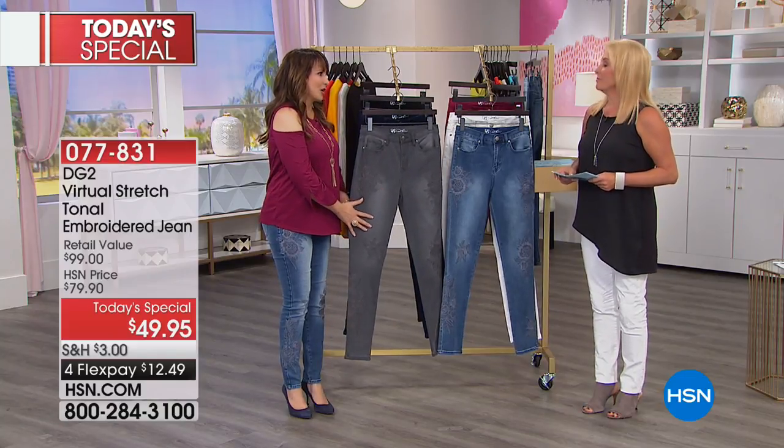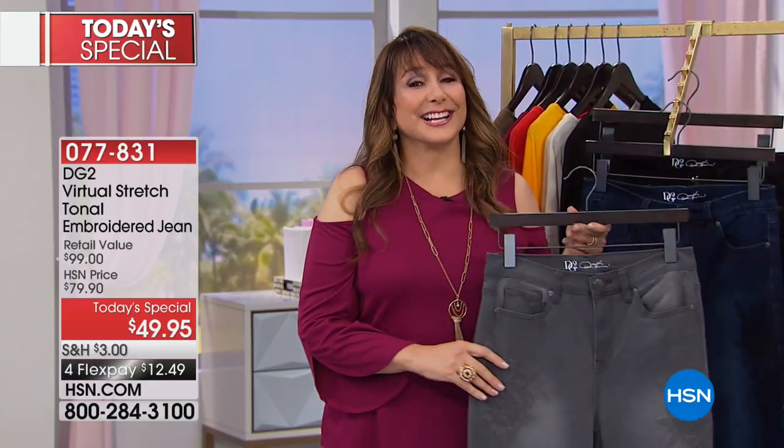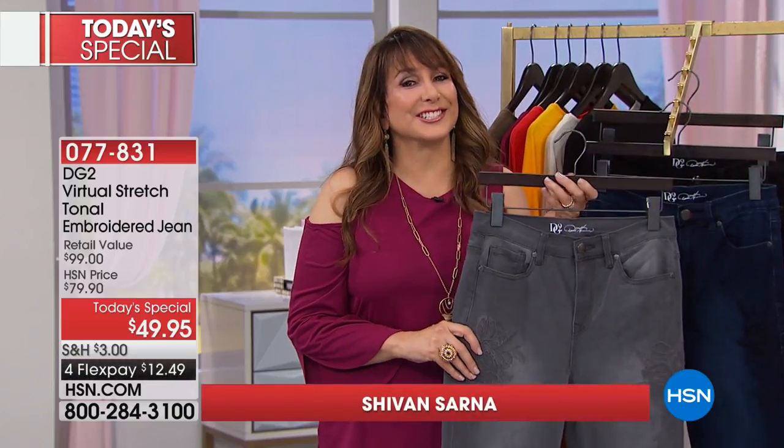These are wearable art. Aren't these gorgeous? By the way, do check out Diane's Facebook page — she is wanting to talk to you and she is doing great. So love all around there.